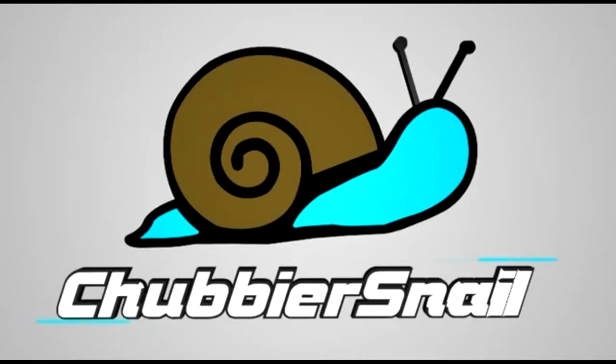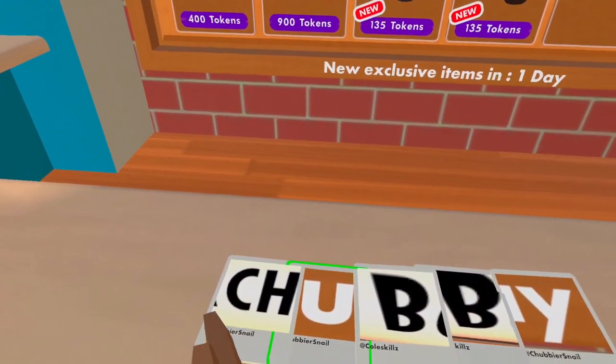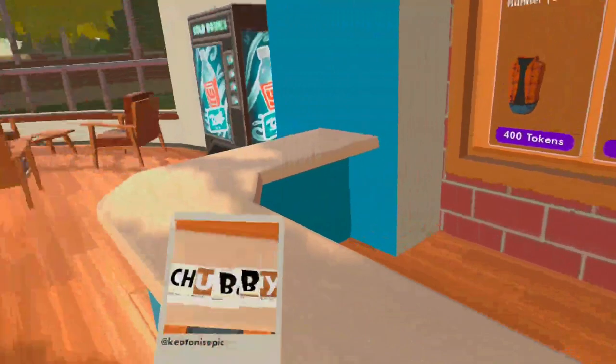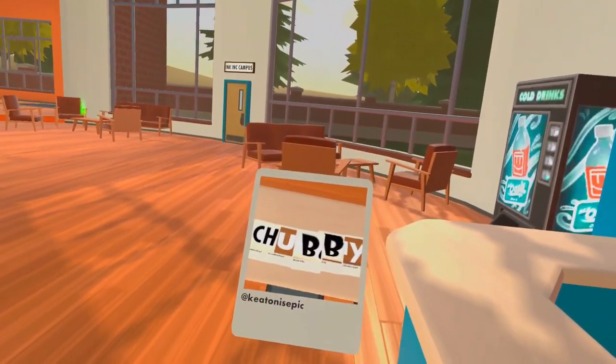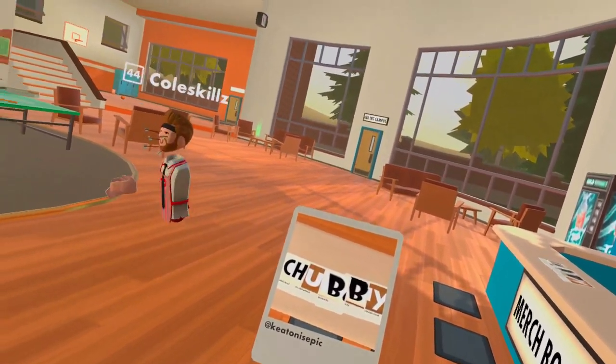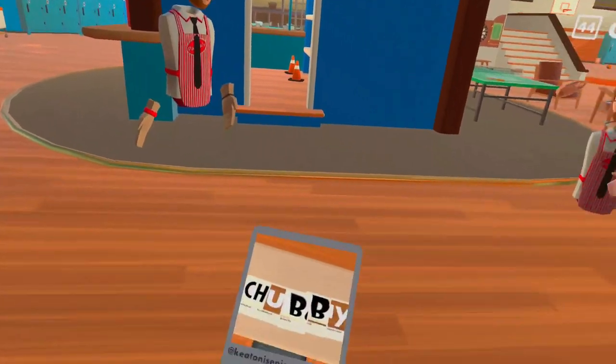All right, let's go. We walked around the rec center and took individual pictures of letters to spell out the word 'chubby', and then we took a picture of that picture. So as you can see, this is a chubby photo, but I don't think it's chubby enough for the Chubbier Snail channel. My friends here, Cole and Keaton, are going to help me make this a little bit bigger.